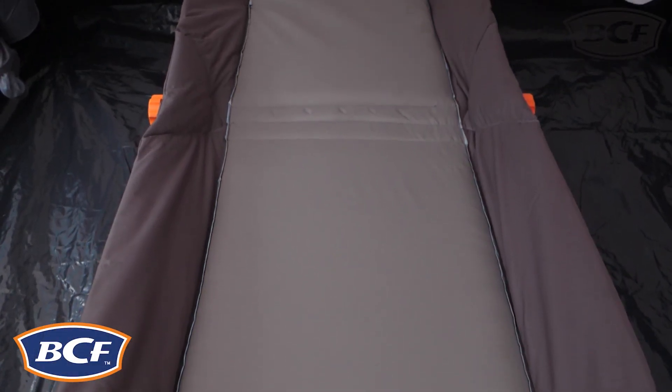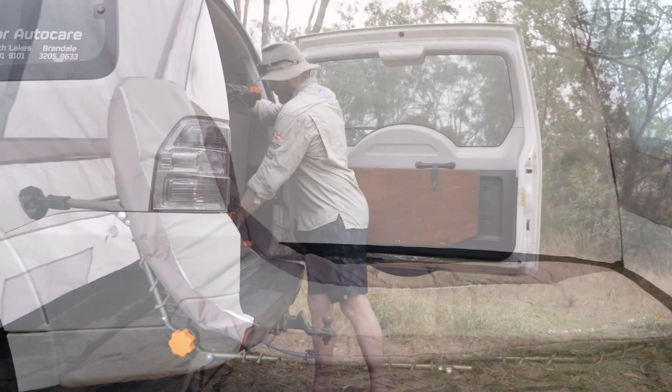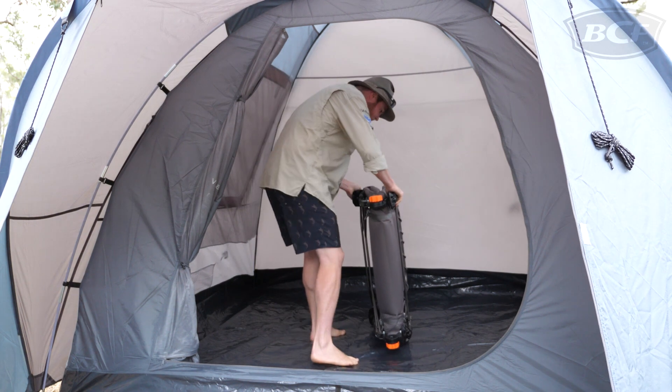The Wanderer Premium Ultra Comfort Folding Stretcher is the camp bedding you need if you're serious about your shut eye. As the name suggests, the stretcher folds down for ease of transport, making it a great option for space-conscious campers.